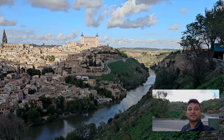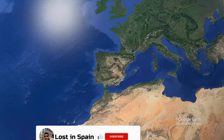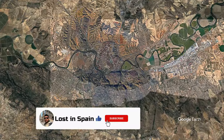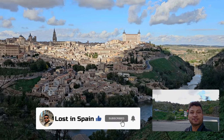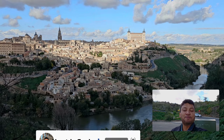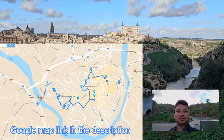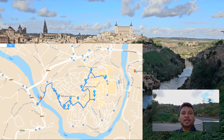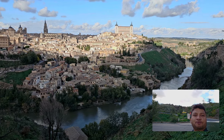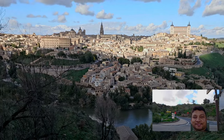Welcome to Lost in Spain. Today I'm lost in Toledo. Toledo is the old capital of Spain, around 70 kilometers from Madrid — about one hour away. It's one of the most popular destinations for people who come to visit Madrid. In this video I'm going to show you some of the main sites of Toledo. I've prepared a Google Maps itinerary in the description showing you the easiest and best way to see the main sites without any hassle.